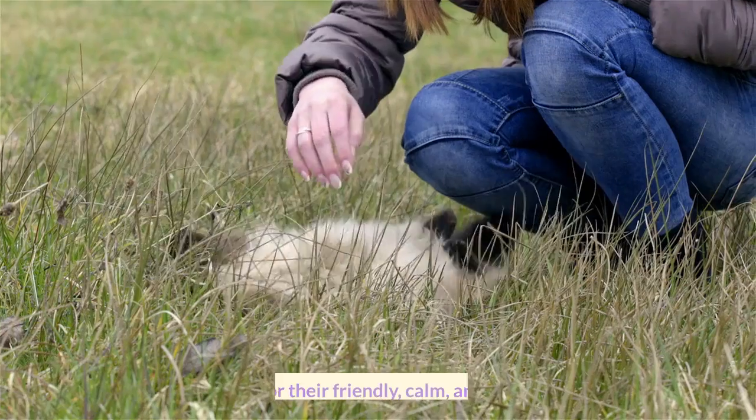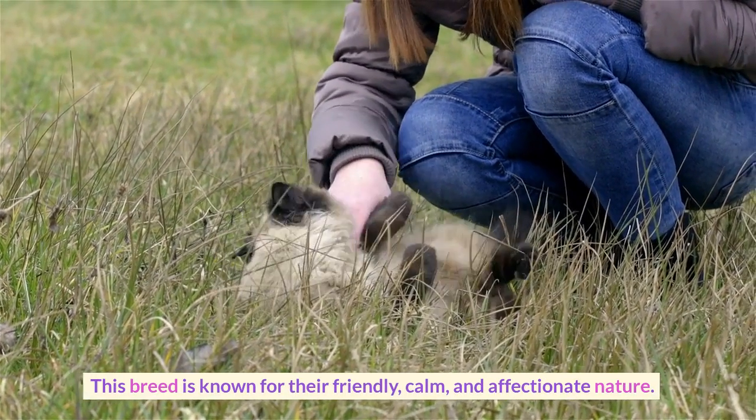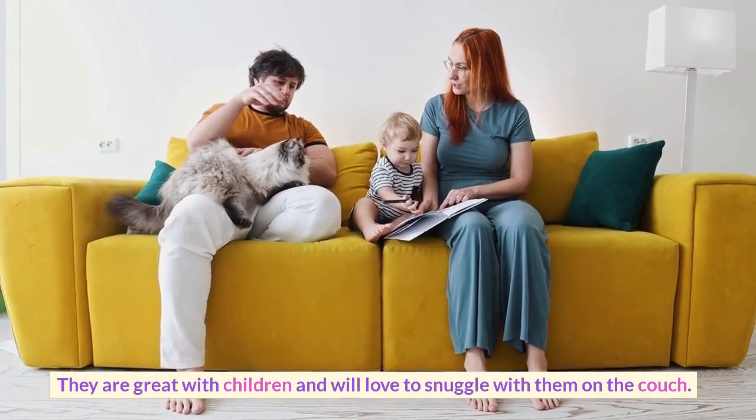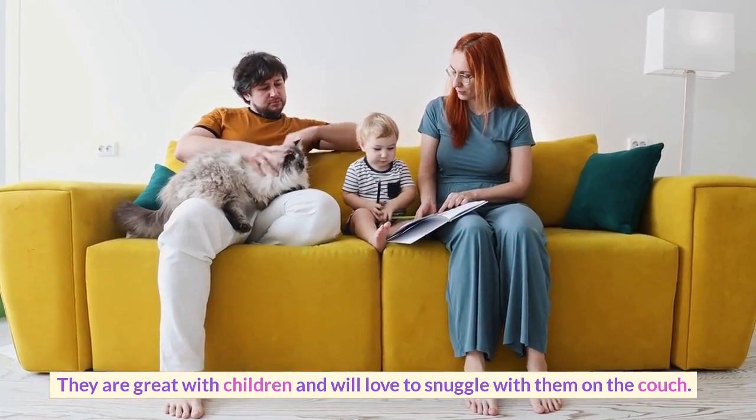At number 10, we have the Birman. This breed is known for their friendly, calm, and affectionate nature. They are great with children and will love to snuggle with them on the couch.